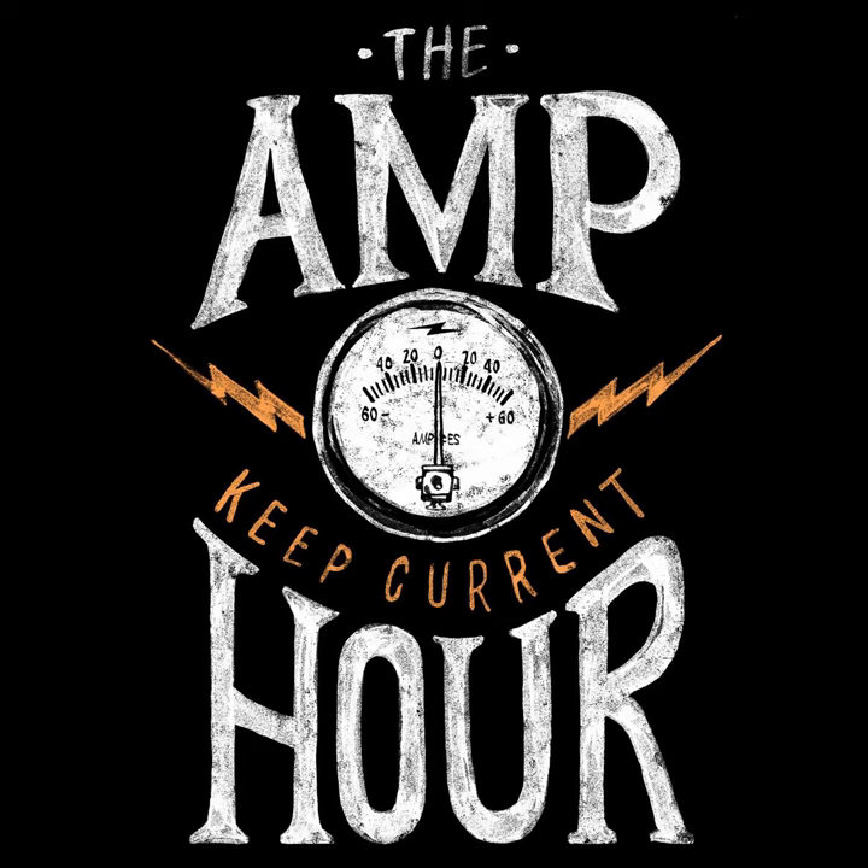Welcome to the Amp Hour. I'm Chris Gamble of Contextual Electronics. And I'm Pete Staples of Blue Clover Devices.